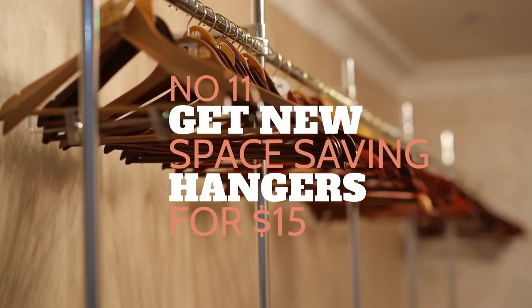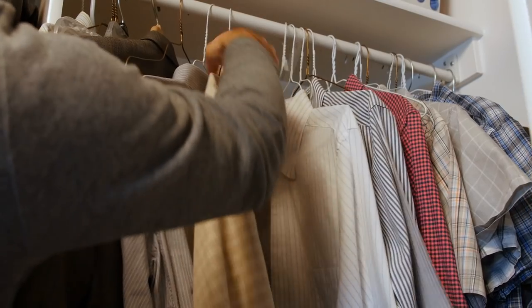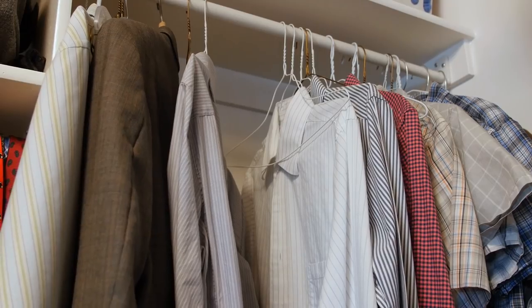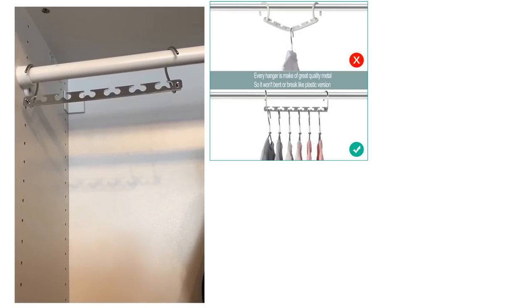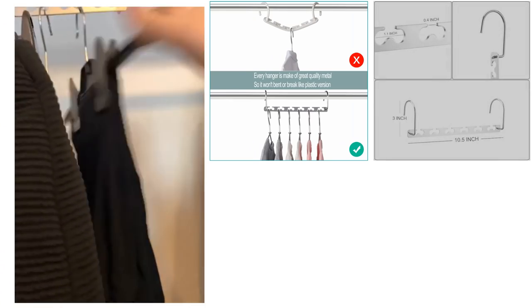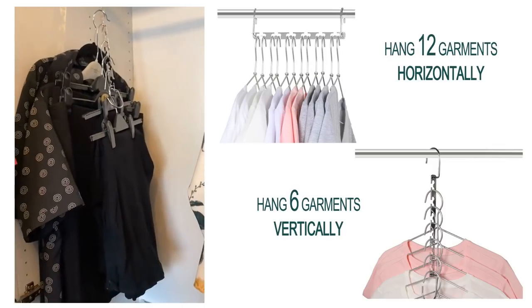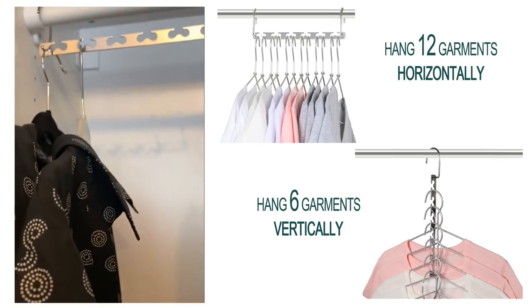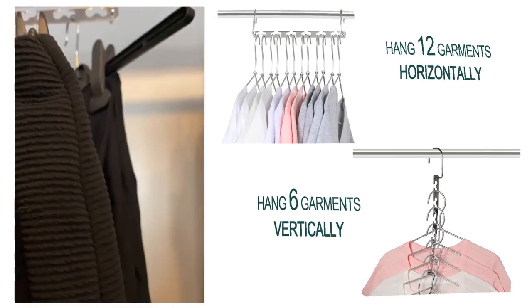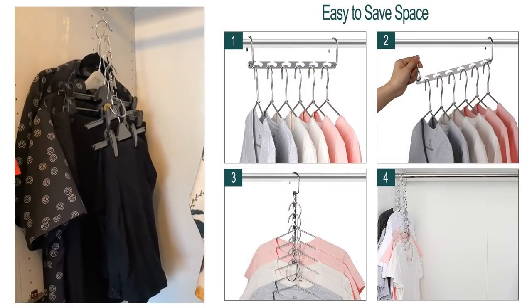Number 11: Get New Space-Saving Hangers for $15. An effective way to optimize your closet is by adding more rods. If that is not possible, you can invest in some space-saving hangers like this one. This hanger is solid and durable because it is made of hardened stainless steel. More importantly, it can hang more clothes without letting them slip, thanks to the wavy slots that hold each item in place. This hanger can hold 12 clothes if you hang it horizontally. Surprisingly, you can also hang it vertically, allowing more storage space on the main rod. Just imagine how much space you can save — isn't it amazing?